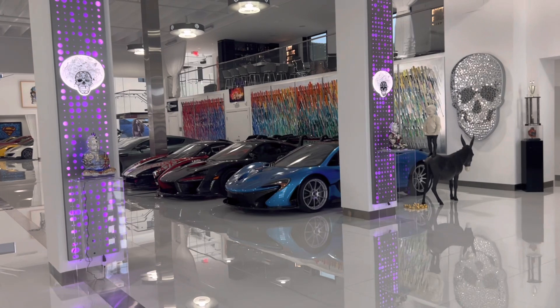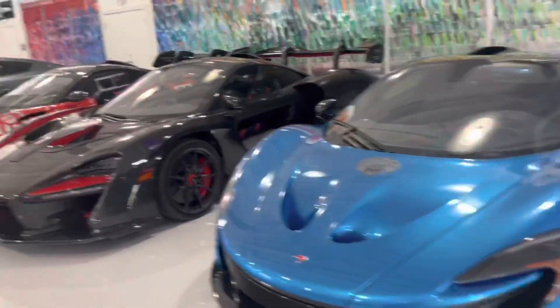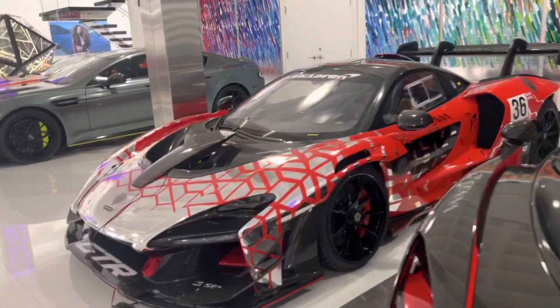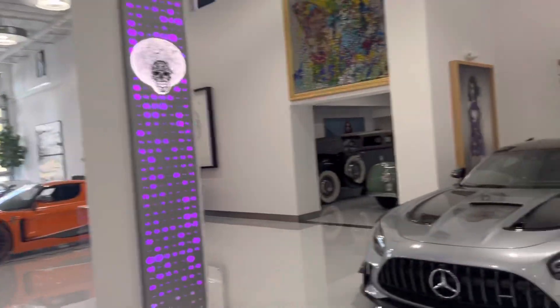We are inside the Iconic Collection. We got the P1 in cerulean blue, full carbon Senna, GTR — loads more cars here. Oh, this place is so sick.